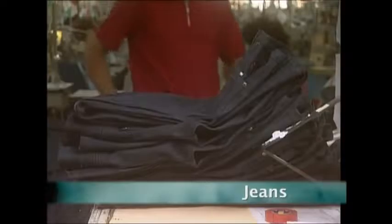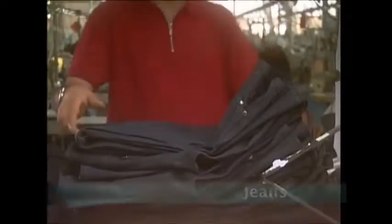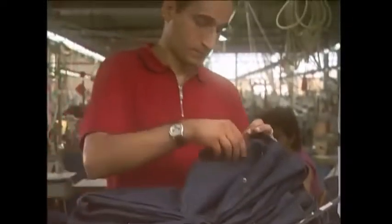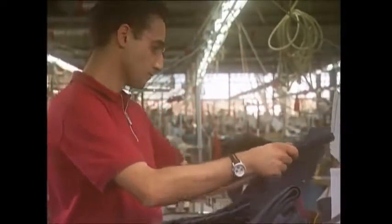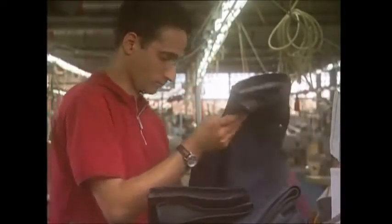But first, where would we be without jeans? Probably all wearing cords. And for those who like their denims to be a cut above the rest, here's a factory that makes designer jeans.